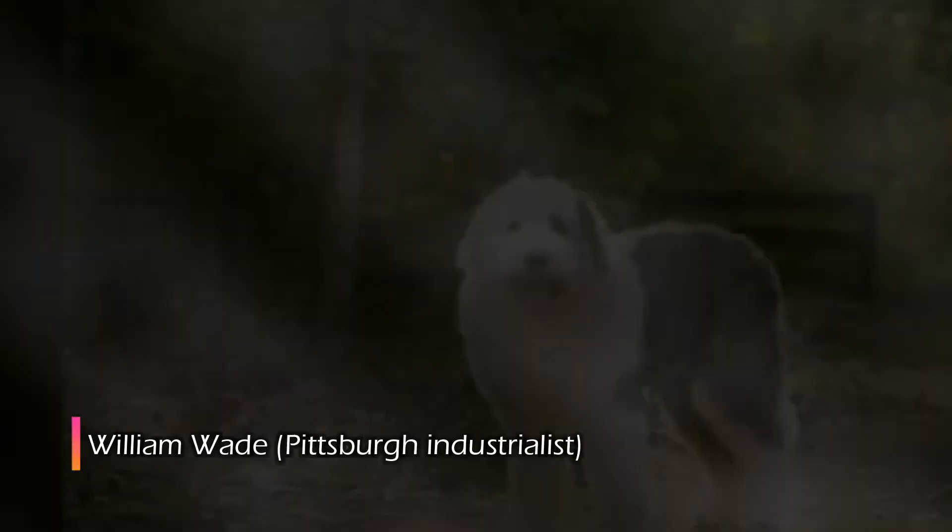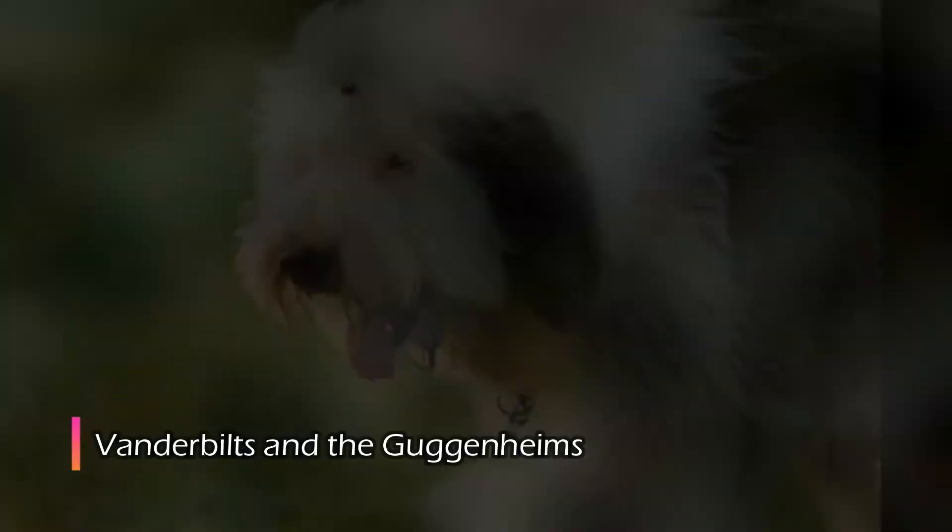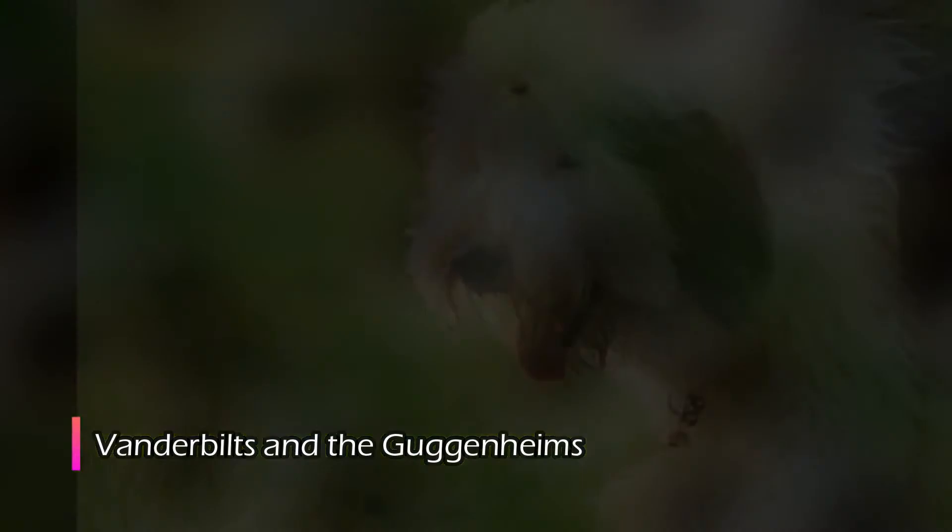At number 7: when the OES first came to the United States, it was a wealthy person's dog. William Wade, a Pittsburgh industrialist, first promoted the breed in the late 1880s. And less than 20 years later, five among the ten richest families in America owned, bred, and exhibited the breed, including the Vanderbilts and the Guggenheims. Old English Sheepdogs do best when given early socialization with both other pets and people. They can be somewhat dog-aggressive, particularly in the males. A rise in their popularity in the 1970s was not the best thing for the breed, and reputable breeders are working hard to restore their desired even temperament.